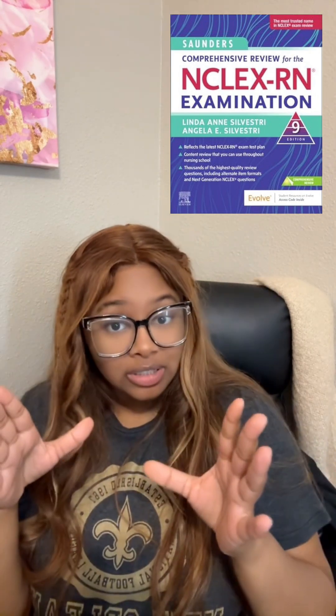Last but not least is book number five — I used it myself when preparing for the NCLEX. It's the 'Saunders Comprehensive Review for the NCLEX-RN,' next generation edition. This is the NCLEX bible. It's organized by system, includes charts and references, and comes with an online question bank so you get the whole book plus practice exams online. The online practice exams closely mimic what it actually feels like to take the NCLEX exam.